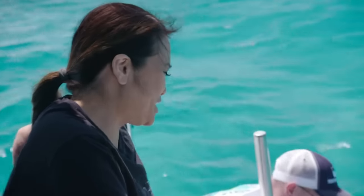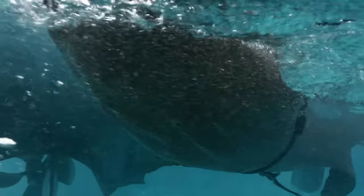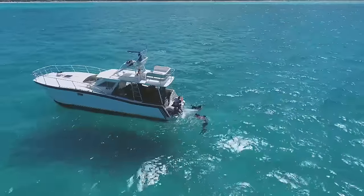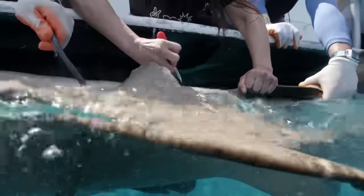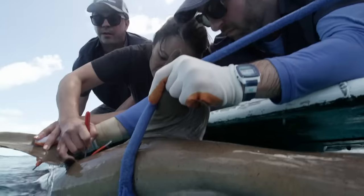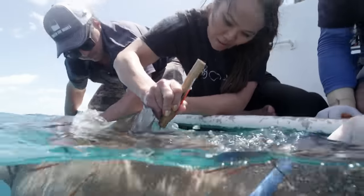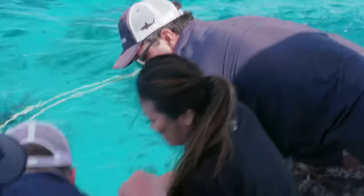I wish I could do that to my husband — just turn him upside down. First thing we're going to do is put in the spaghetti tag. I'm going to make a little cut right here. The skin is tough. One, two, three — go. Great job. Next I'm going to need biopsies. I'm going to take a little scoop here. Great job, Sandra. Give that to someone — put it in a vial.